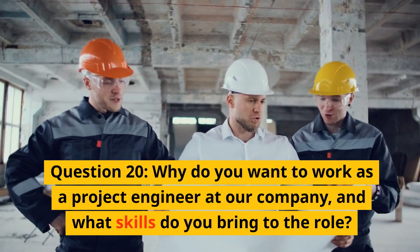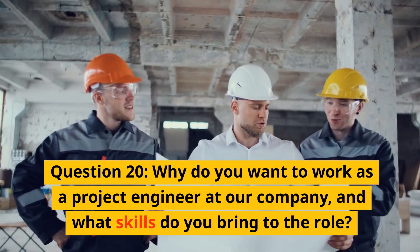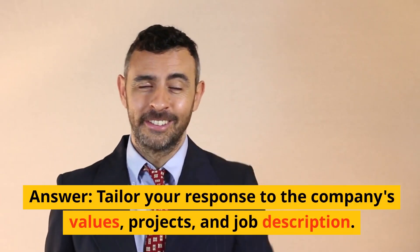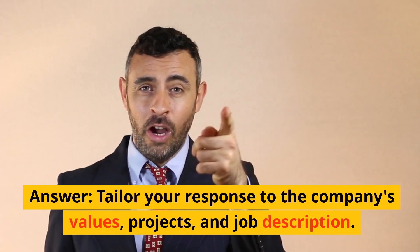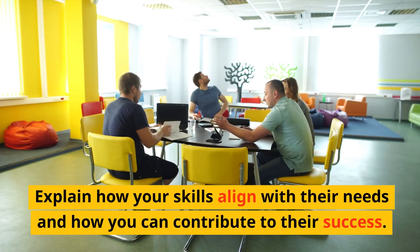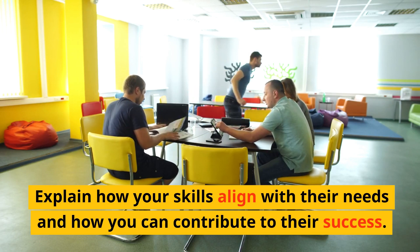Question 20: Why do you want to work as a project engineer at our company and what skills do you bring to the role? Answer: Tailor your response to the company's values, projects, and job description. Explain how your skills align with their needs and how you can contribute to their success.